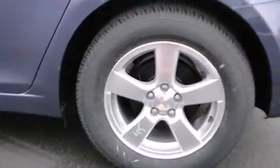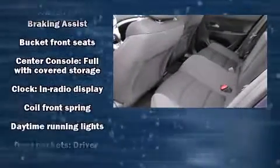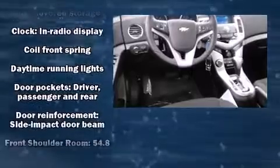The engine breathes better thanks to a turbocharger, improving both performance and economy. Chevrolet paid particular attention to efficiency and practicality with the following features: one-touch window functionality,